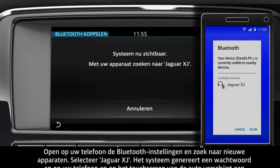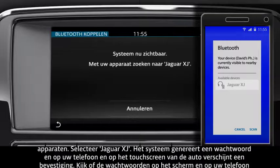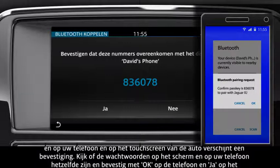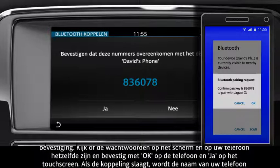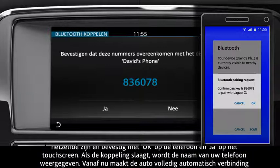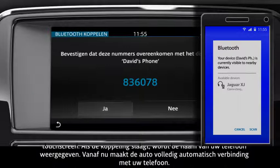Go to the Bluetooth settings on your phone and search for new devices. Select Jaguar XJ. A passkey is generated by the system and a confirmation message appears on your phone and the vehicle's touch screen. Check the passkey on the screen matches the one on your handset and select OK on the handset and YES on the touch screen to confirm.